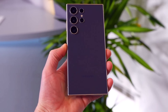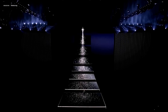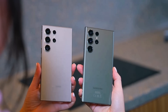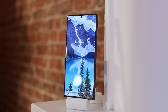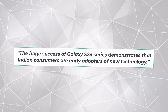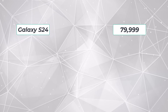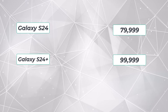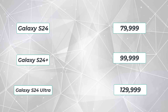The Galaxy S24 series has set a new record for pre-booking in India, with over 250,000 orders placed since January 18, making it the most successful Galaxy S series launch in the country. It surpassed last year's Galaxy S23 pre-booking record, achieving 250,000 orders in just 3 days compared to the S23's 3-week period. In India, the regular S24 starts at 79,999 rupees (~$962), the S24 Plus with 12GB RAM starts at 99,999 rupees (~$1,203), and the Galaxy S24 Ultra with S Pen starts at 129,999 rupees (~$1,563).